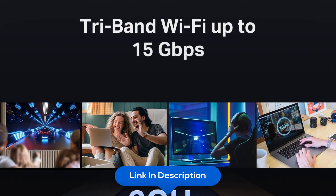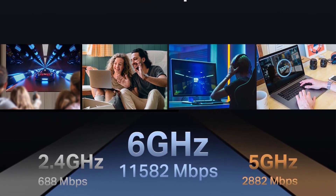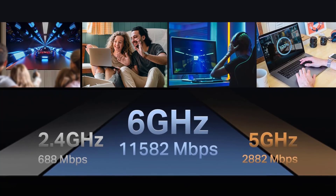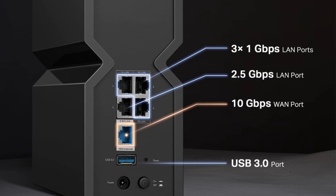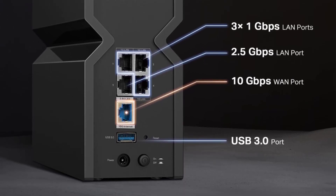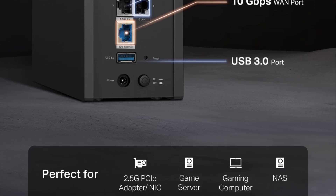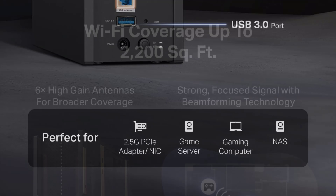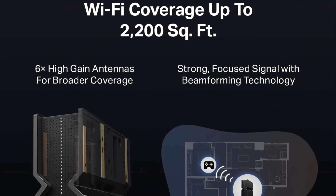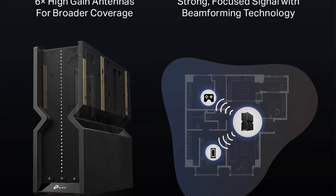Integrate with a multi-gig modem for gig-plus internet, with speeds up to 11,528 Mbps on the 6 GHz band, 2,882 Mbps on the 5 GHz band, and 688 Mbps on the 2.4 GHz band. The Archer BE700 delivers fluent 4K/8K streaming, immersive AR/VR gaming, and blazing-fast downloads.